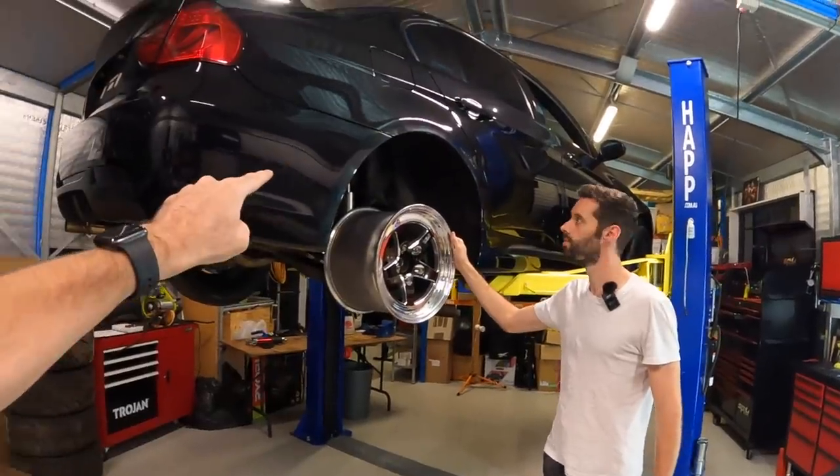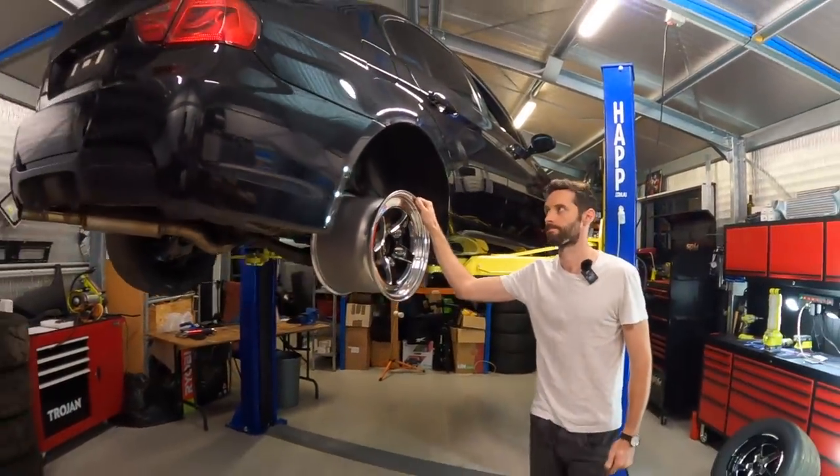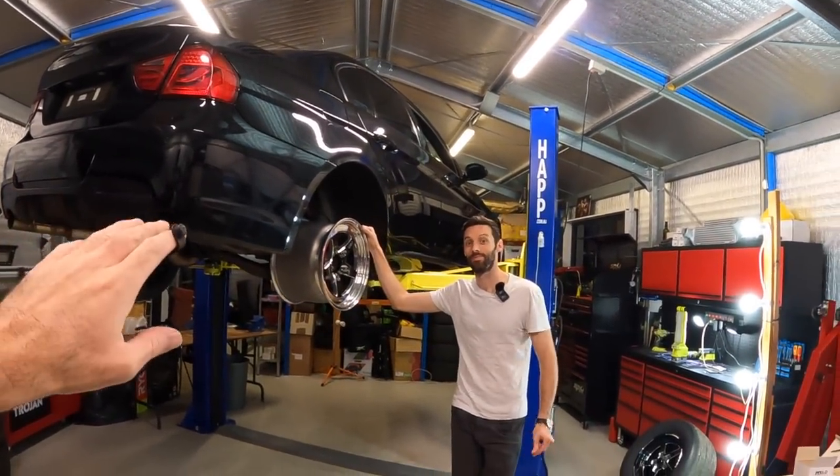Alright, let's end this video off. There's going to be a fair bit more early content. Guess what - the dash cluster broke again. Went to start it up today and we've got no dash cluster again - it's fried two dash clusters now. Something, I fear something may be getting wet, but who knows. Anyway, thank you very much. Peace.